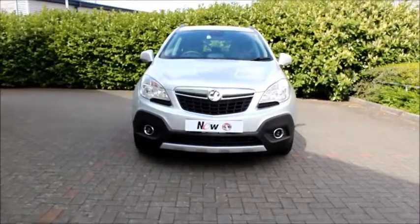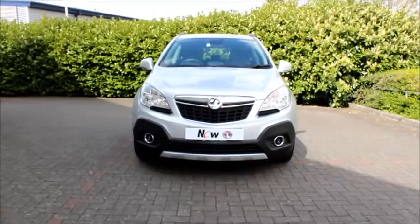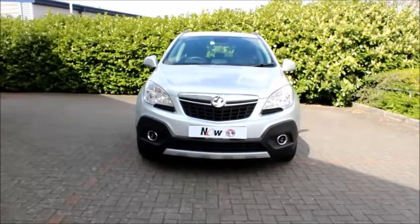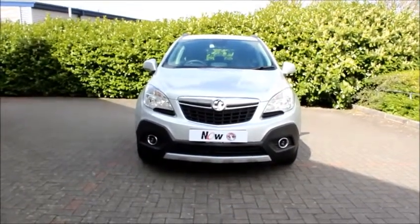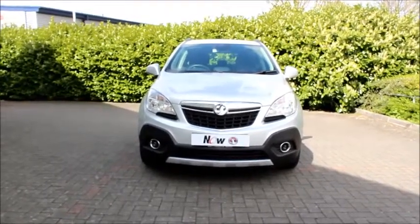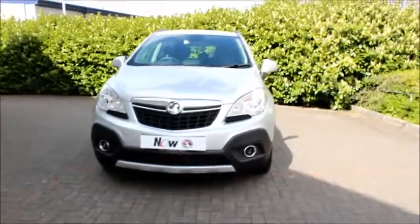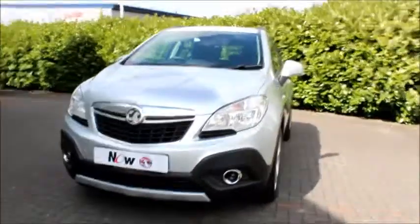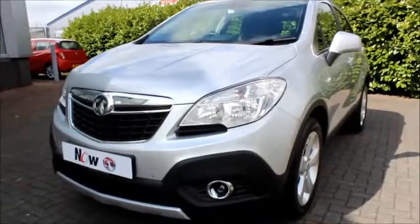Hello, welcome to Now Vauxhall. Here today we have a Vauxhall Mokka finished in silver, fitted with a new gearbox. It's a 1.7 diesel with start-stop technology. The engine will give you about 60 miles per gallon and road tax is only 30 pounds. This car was first registered back in 2013.